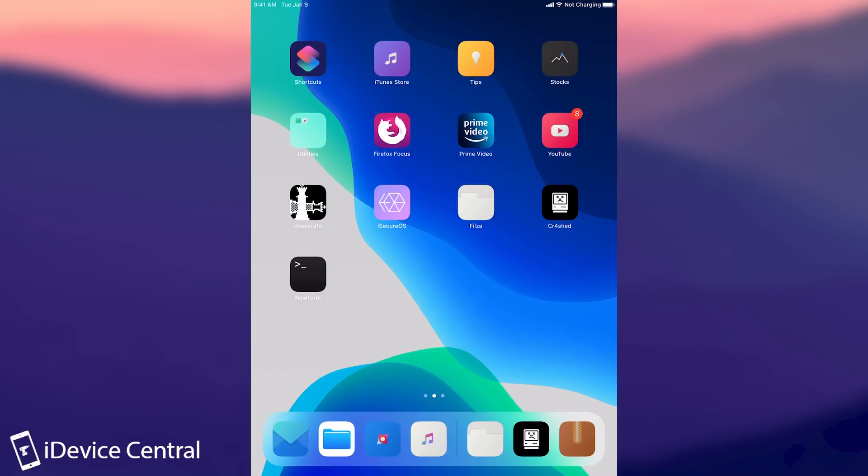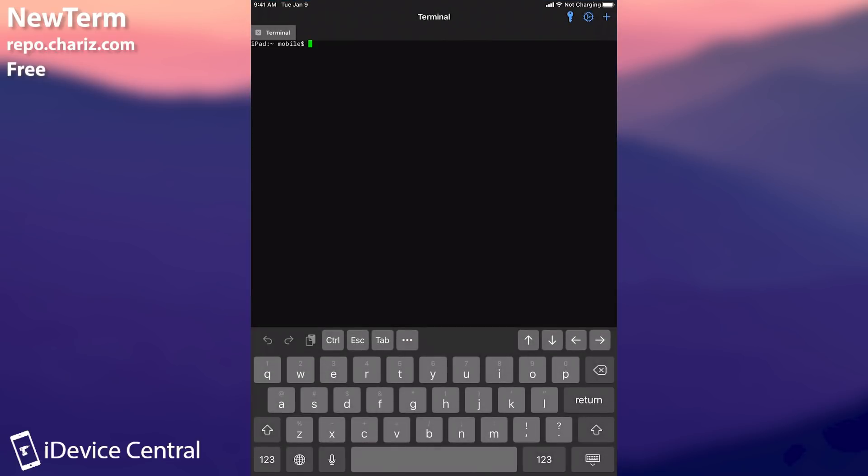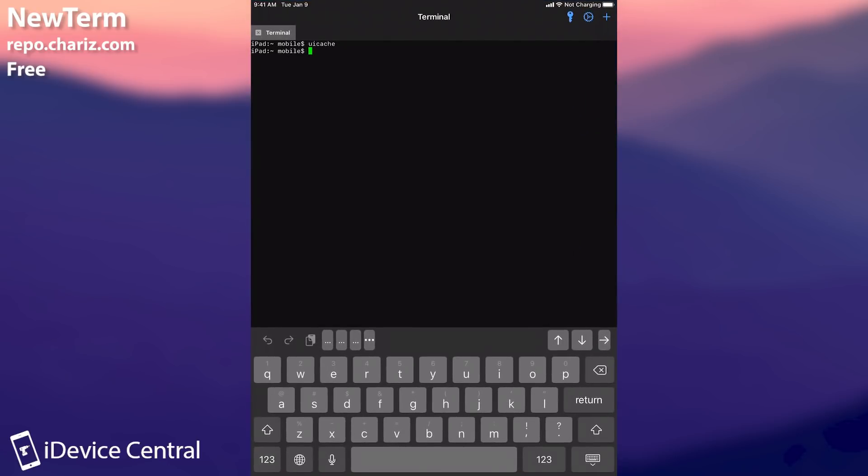The next tweak I consider very important is NewTerm. You've probably heard of it before, but this is one of the essential things you should definitely have. It's a terminal application right on your device — completely useless until you really need it. Until your jailbreak starts acting up and you need to run a command without a terminal. For example, I was able to run UI caching here. If any applications installed from Cydia wouldn't show up, running that uicache command in the terminal would fix that, along with many other things.